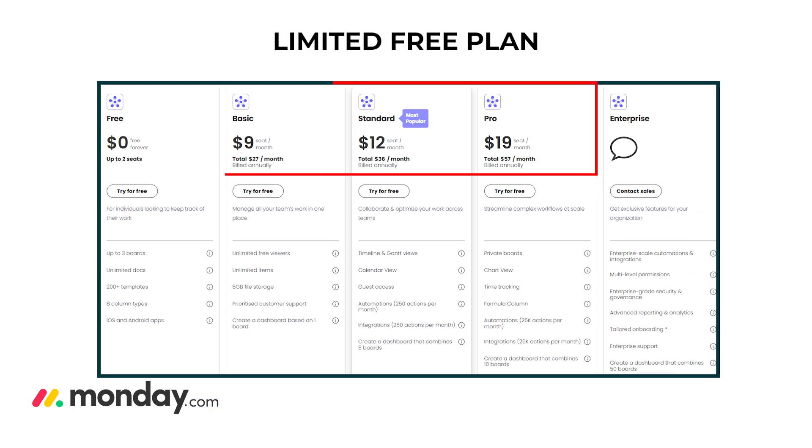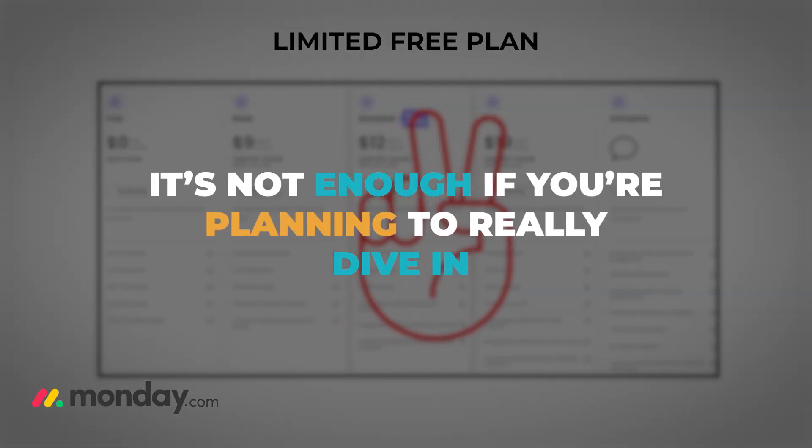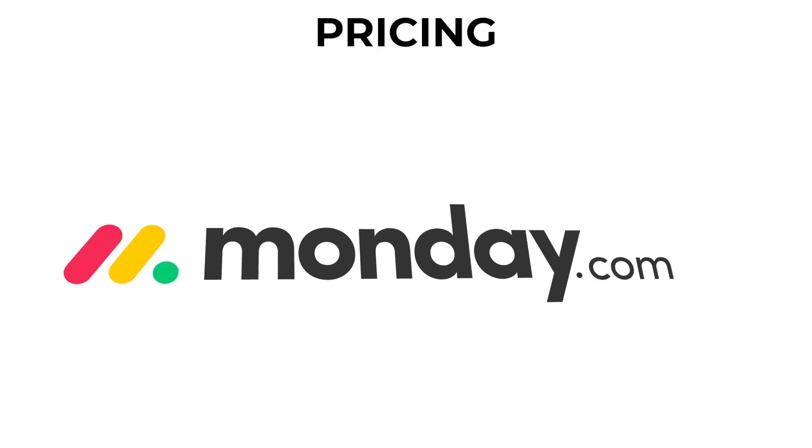There is definitely a learning curve if you're just starting out, but a little patience goes a long way. Con number three: limited free plan — the free plan is quite limited in terms of features and the number of users. If you really want to unlock the full potential of Monday.com, you're going to need to upgrade to one of the paid plans.